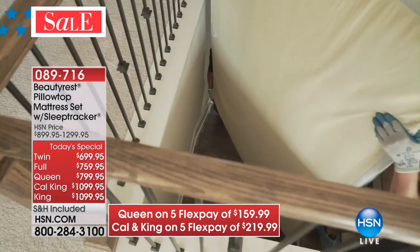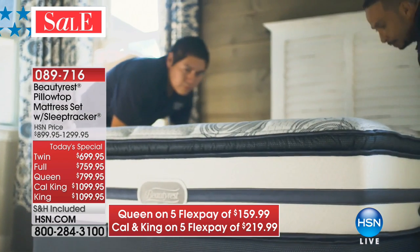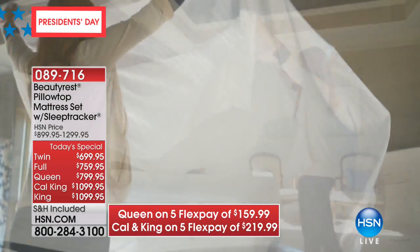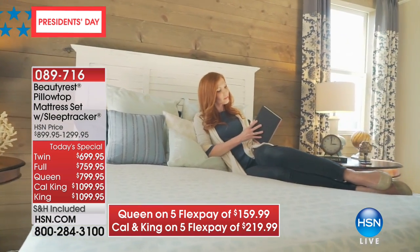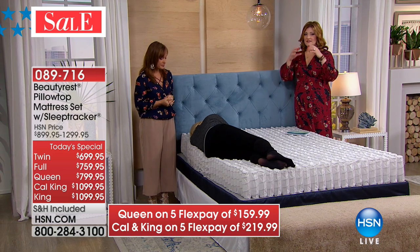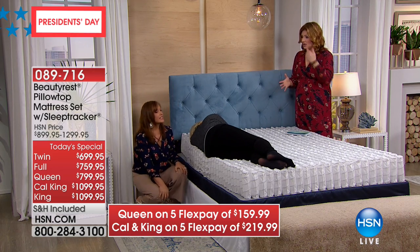Also included in the price is the 10-year warranty — which is exceptional — and it's made in the USA. This is not sitting in a warehouse collecting dust or bugs; it's made to order, especially for you. And then we give you 30 days to try it. Some of you might be thinking you don't know if a pillow top is soft enough — it is luxurious, but we want you to make that decision. Because of the dual cool technology and the CertiPure seal, if you're someone who sleeps hot, that dual cool technology is essential.